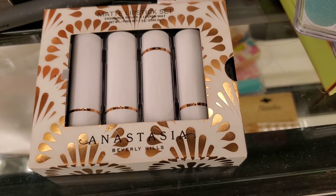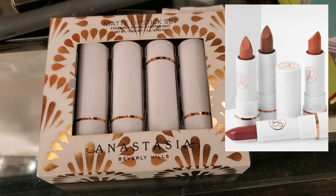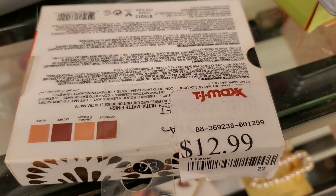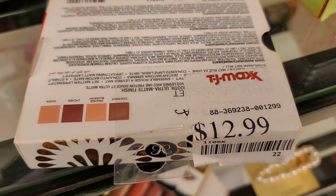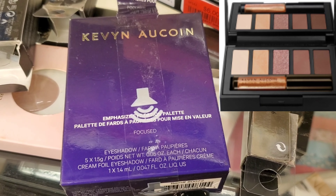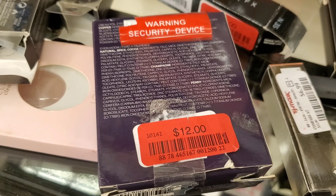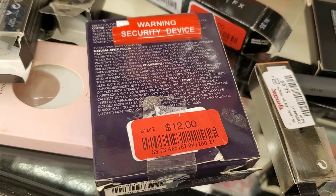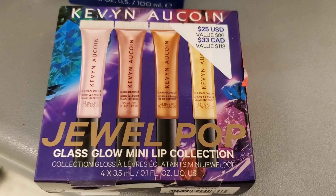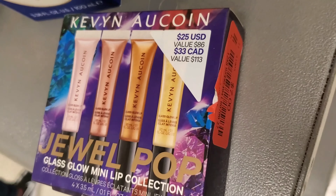They are again stocking up on ABH Matte Lipstick Set. There's also an eyeshadow palette with five cream foil shadows — very beautiful looking, going for $12 at TJ Maxx. And I found this Kevin Aucoin Jewel Pop Glass Glow Mini Lip Collection going for only $7 — a pretty amazing deal.